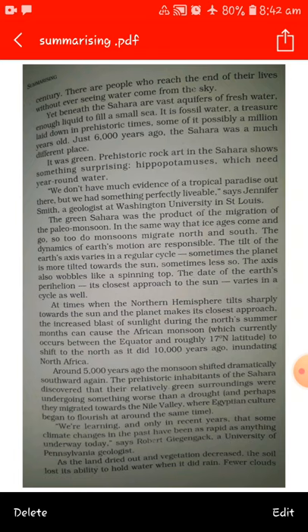It is fossil water, a treasure laid down in prehistoric time, and some of it possibly a million years old. Just 6,000 years ago, the Sahara was a much different place. It was green. Prehistoric rock art in the Sahara shows something surprising: hippopotamuses, which need year-round water.